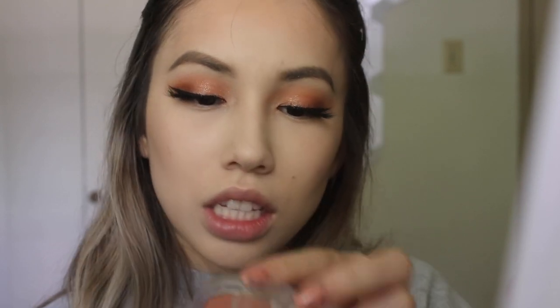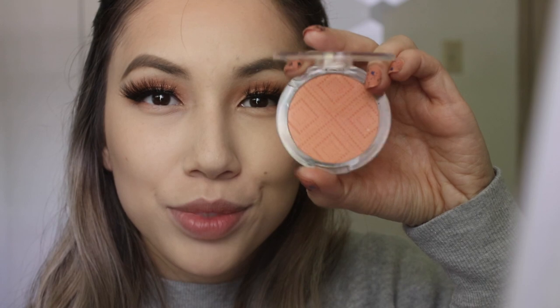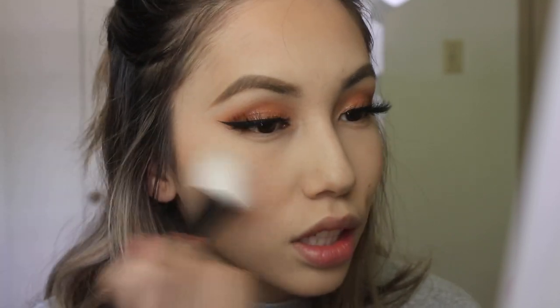For blush, I'm using the Essence Satin Blush in the shade Satin Coral — a super pretty corally pink shade. I put a little bit too much, but it's okay because this blush does fade throughout the day.